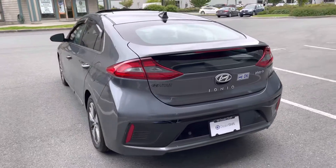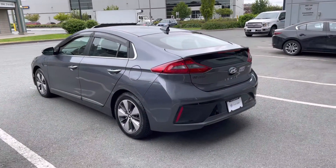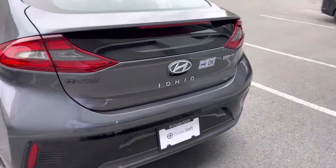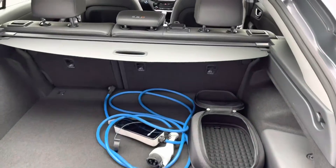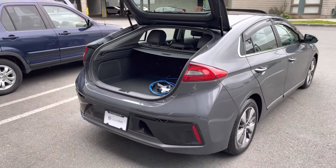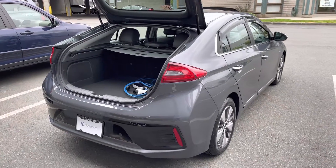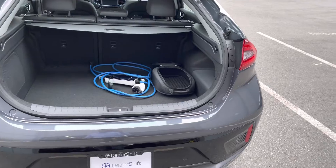You've also got the gasoline motor. We have two sets of keys for this IONIQ. It has one claim on the Carfax for approximately $3,000, which was a cosmetic comprehensive claim. If you head over to dealershift.ca, you can find a full list of options for this vehicle, a look at the Carfax and the inspection report, as well as close-up photos of any body blemishes.